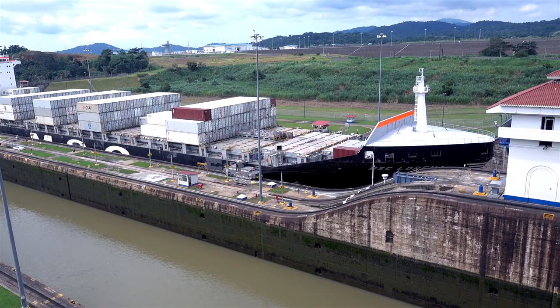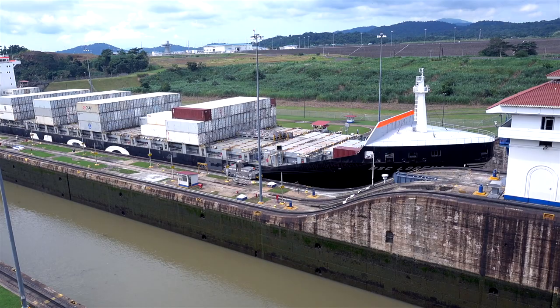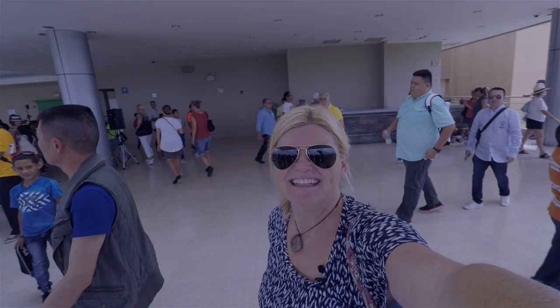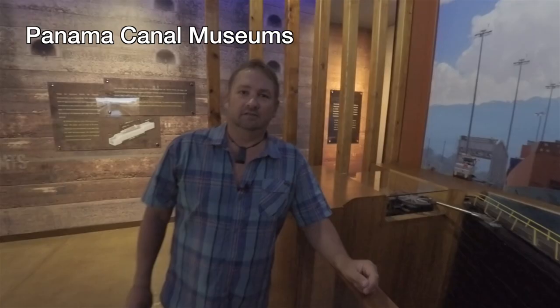It's pretty wild being here at the Panama Canal. This is one of the seven industrial wonders of the world and I can understand why. It's pretty amazing. It's still very popular and there's a lot of people here to see it.